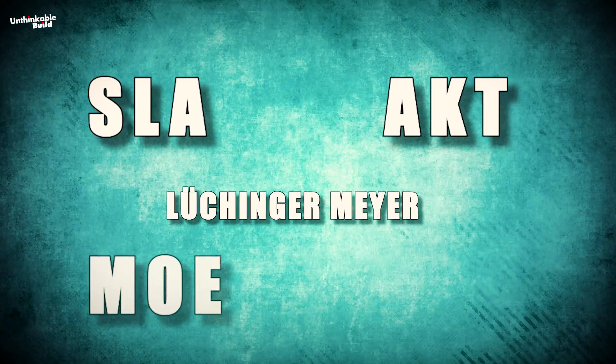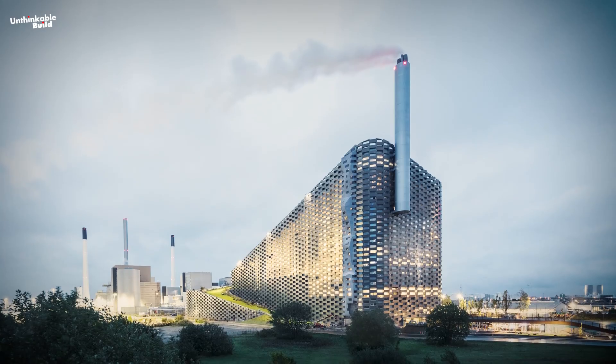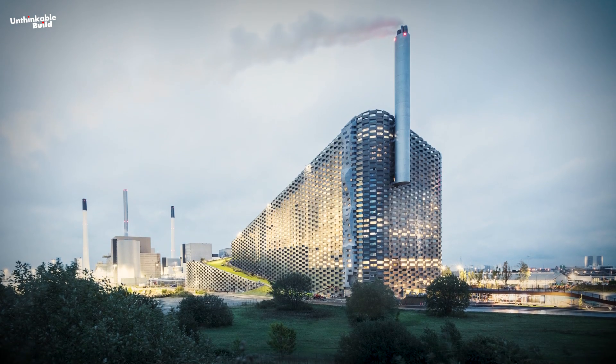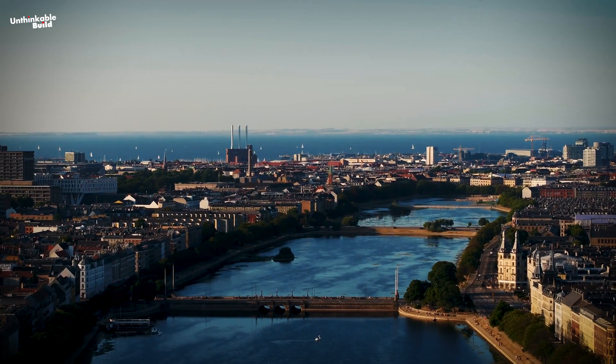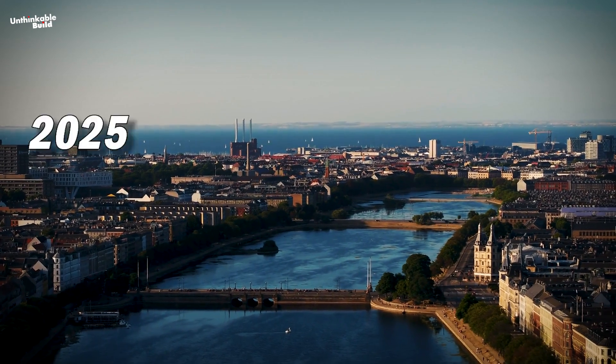To bring this project to fruition, BIG collaborated with SLA, AKT, Luchinger-Meyer, MOE, and Ramboll. The plant embodies the concept of hedonistic sustainability and aligns with Copenhagen's goal to become the world's first carbon-neutral city by 2025.